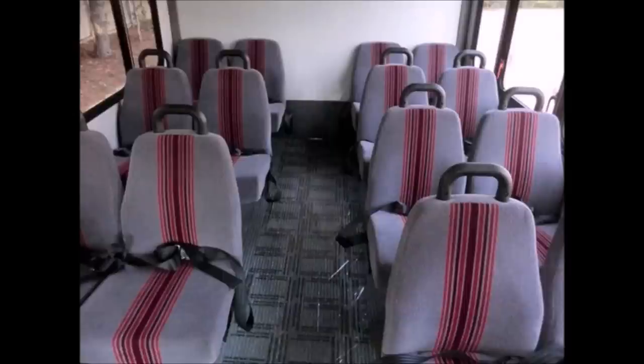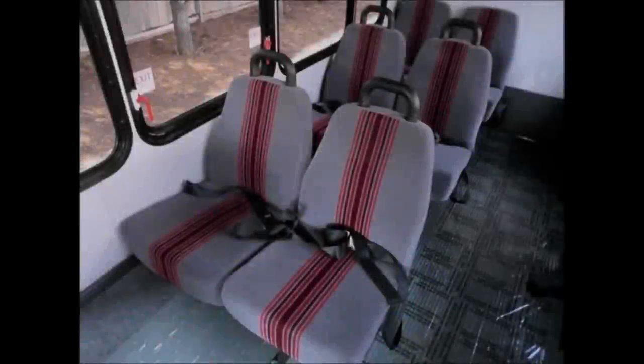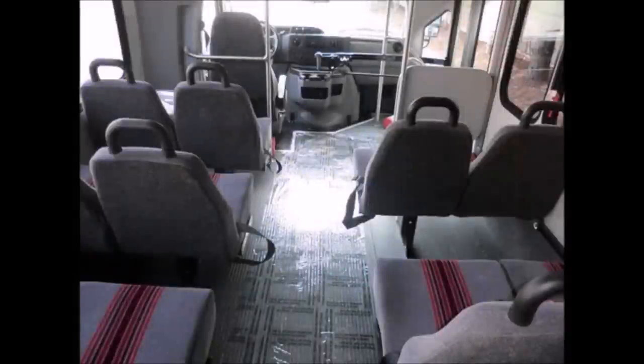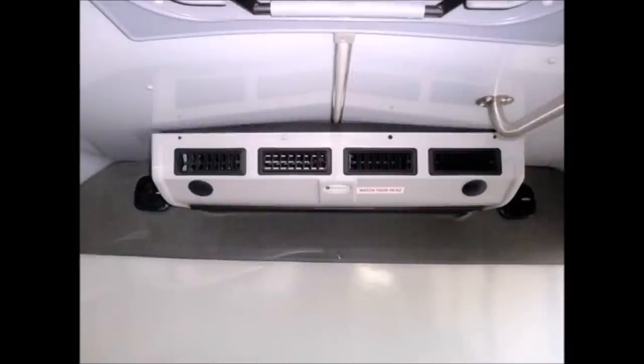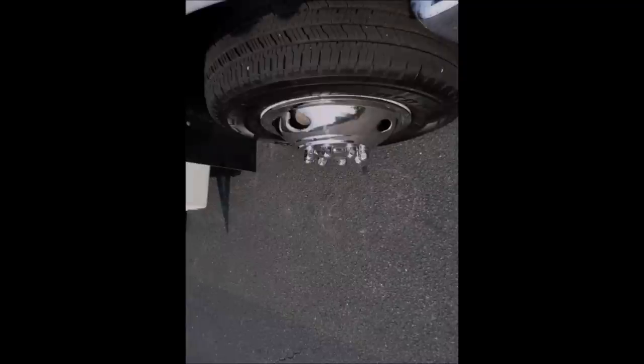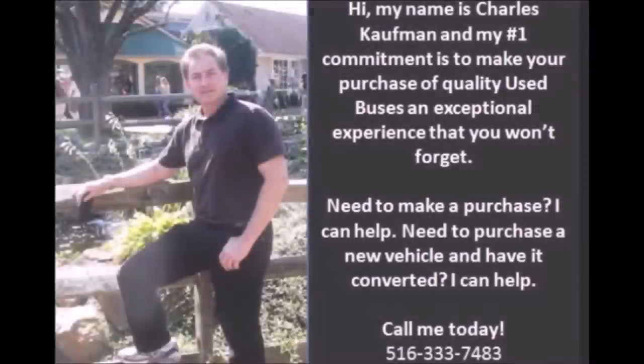This bus is very roomy and spacious, guaranteed to provide passengers and drivers with a smooth and comfortable ride. It offers comfortable seating for 14 passengers with seat belts and hand grabs. The interior is in excellent shape, having been cleaned regularly. It has high-capacity front and rear air conditioning. The tires are all in very good to excellent condition.